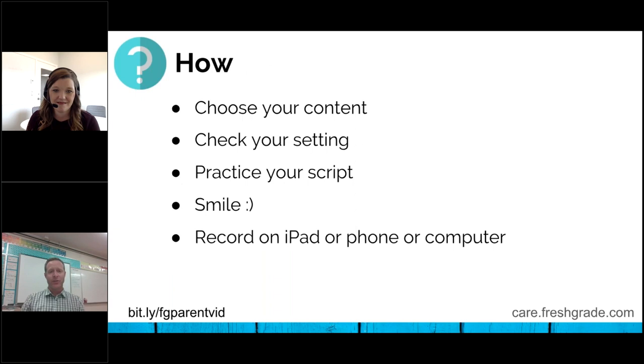To get started, all you need to do first is choose your content. What do you want to tell them? What sort of things do you want to get across? I would suggest just a few minutes — it's easier to upload on FreshGrade and get it out. I don't know the attention span of your parents if you have an hour-long video going over everything, but choose your content. Choose a nice setting, make sure there's nothing weird in the background. Practice your script. Remember to smile — parents like that. And just record on your iPad, phone, or computer, whatever technology you have. It's as simple as that.